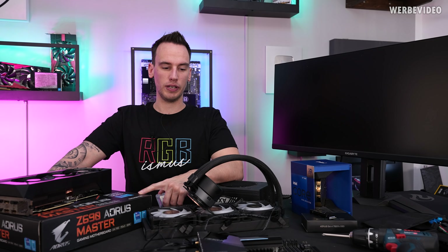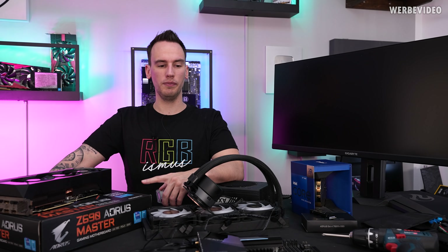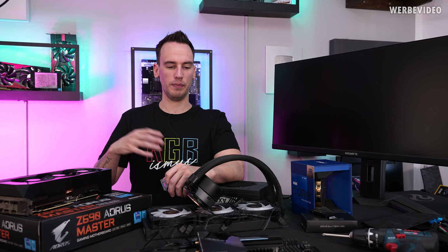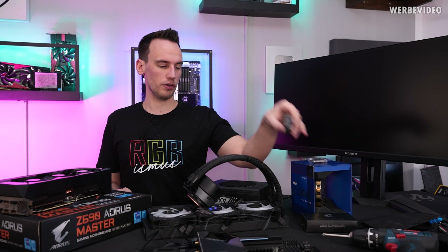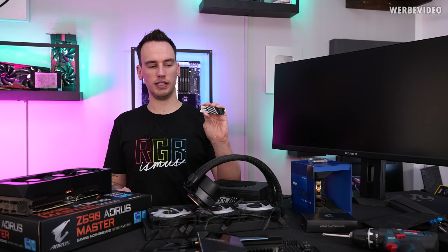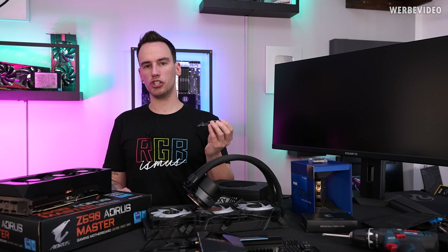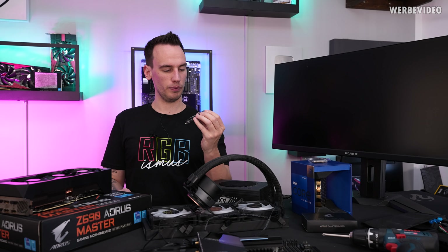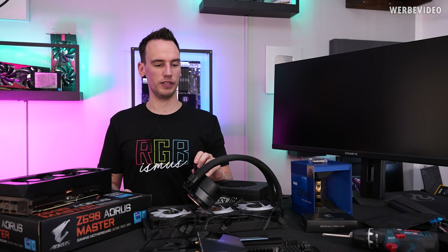I have the C690 Aros Master to test. We already tested the C690 Aros Extreme a few weeks ago, but in that video I didn't find the time to also remove the VRM heatsink — that's something I want to do in today's video. I also received this Aros Gen4 7000 series SSD, which is also something I never tested before. I saw that the heatsink changed, which could have a positive impact on thermals, and we will get to all of this today.